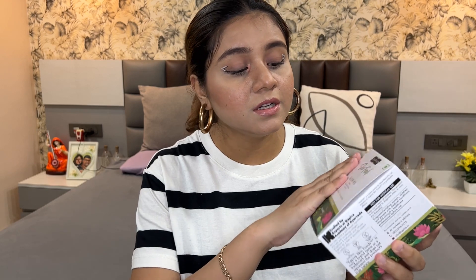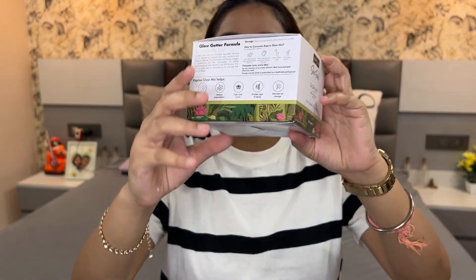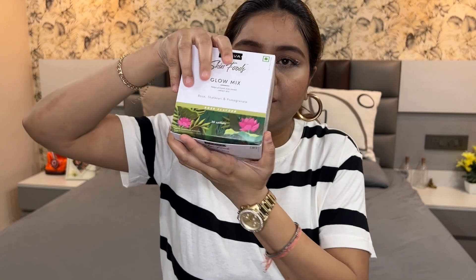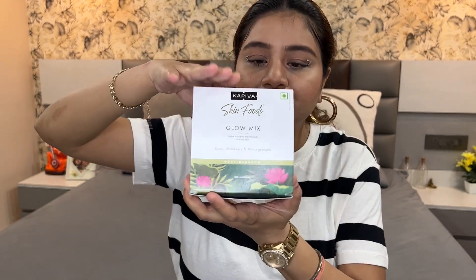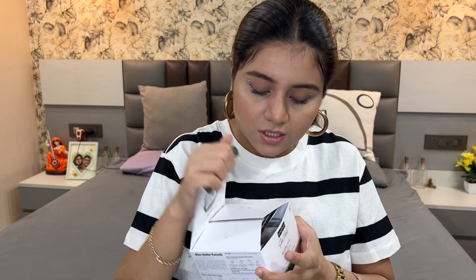This Kapiva Skin Food Glow Mix helps achieve even skin tone and radiant skin. It contains rose, shatavari, and pomegranate, and it comes in rose flavour. I'm going to show you that now. The packaging is very cute — it's a box, and you get 30 sachets, so it's very easy and convenient to carry around.